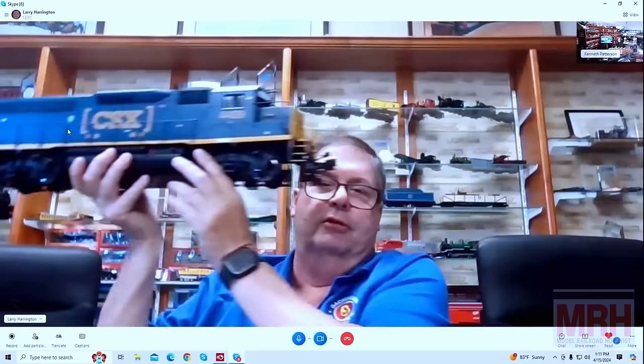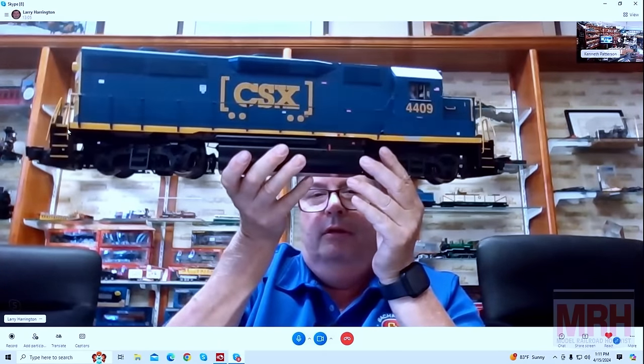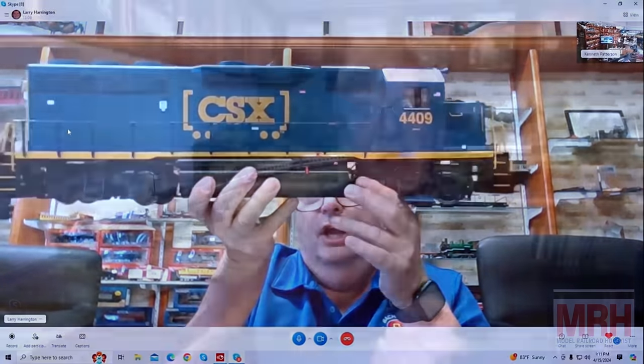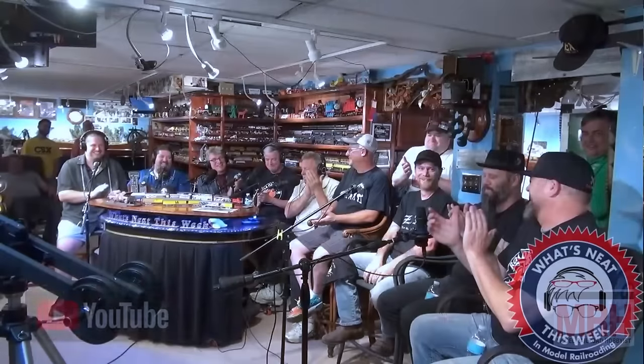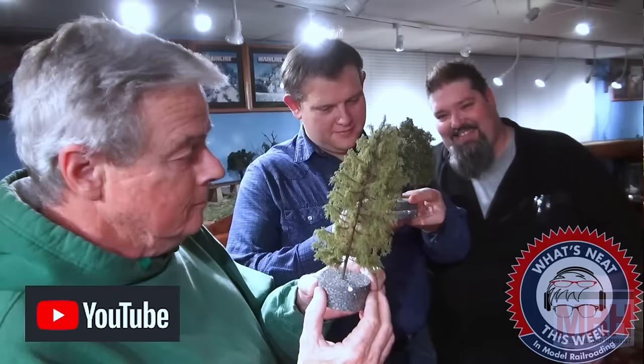Also this month, the wonderful folks from Bachmann Industries. In fact, Larry Harrington — we interview him and he shares with us all the newest and latest products that Bachmann Industries has to offer. Be sure to check out the What's Neat This Week video podcast that we shoot every Saturday night, keeping you updated on what's new in the best hobby in the world, the hobby of model railroading. So let's continue on with the rest of this May 2024 What's Neat.